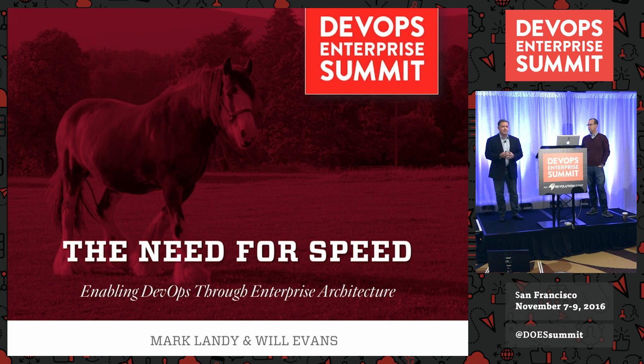We're going to go through a journey around how we've integrated DevOps and enterprise architecture, but first a little bit about myself, and I'll ask Will to introduce himself.